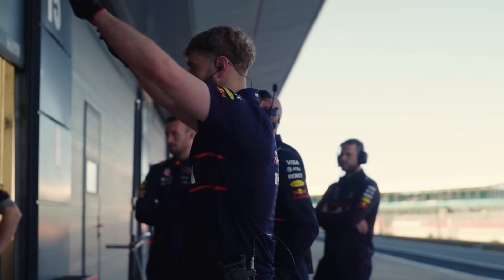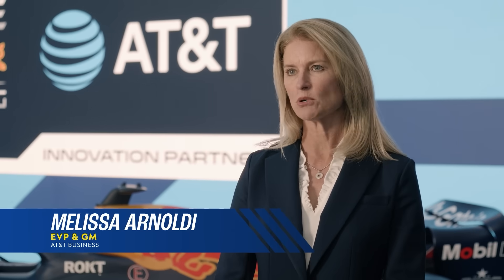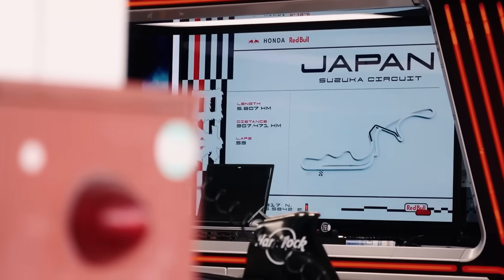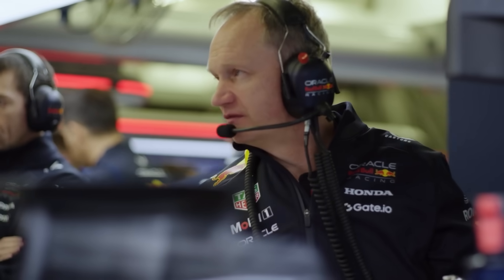I'd consider us the digital pit crew for Oracle Red Bull Racing. We're there to provide highly reliable connectivity, and that really matters. A secure, high-performance network enables the team to share information quickly and make data-driven decisions efficiently, and coordinate activities across several locations. AT&T provides us with a global VPN network, infrastructure at the track — fibers, for example — and setting up wireless networks.